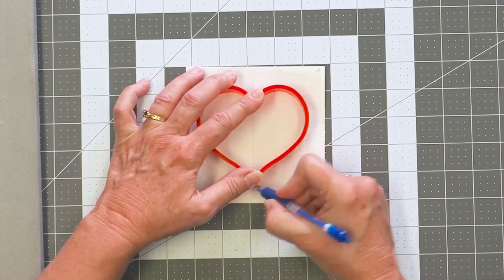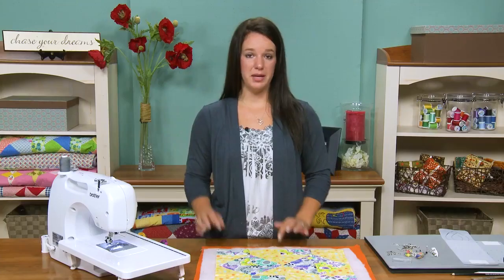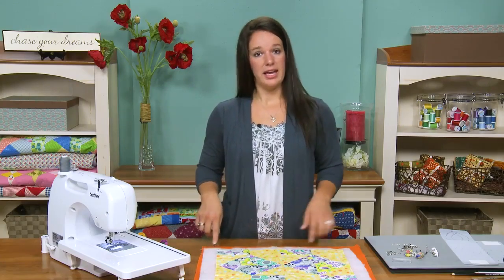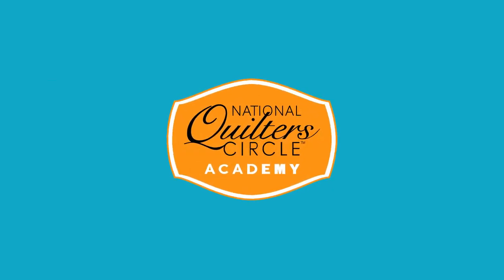Each class includes a project to help you take what you learned and turn those skills into a beautiful project. Having this collection will be just like having an instructor right there with you in your craft room, and it's going to go a long way to help you advance your quilting skills.